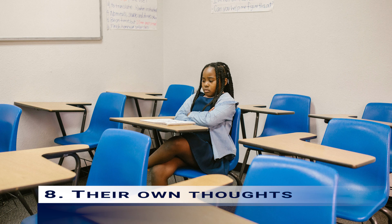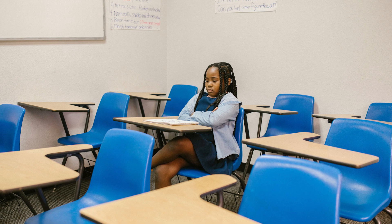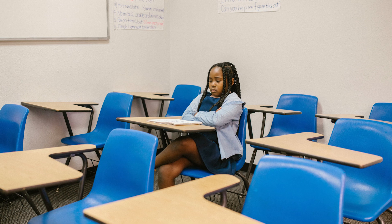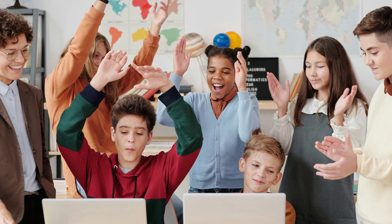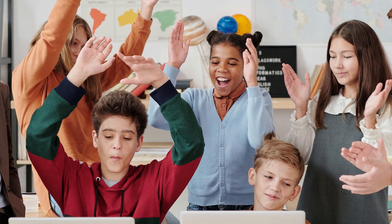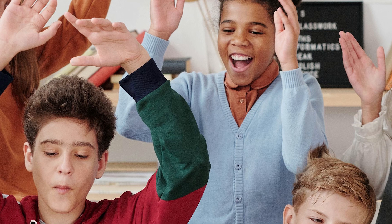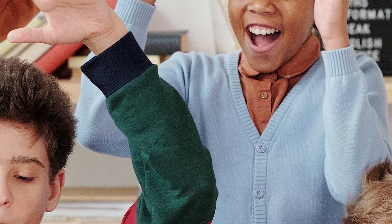8. Their own thoughts: kids with focus issues are not only distracted by the outside world, they are easily distracted by their own thoughts too, and may often end up daydreaming. Checking in with kids to make sure they understand what they are supposed to be doing and breaking tasks into shorter chunks can keep them focused. Playing music and using timers can also help kids stay present.